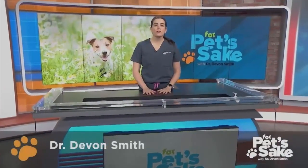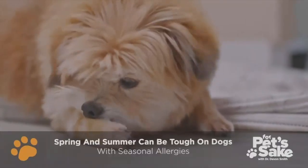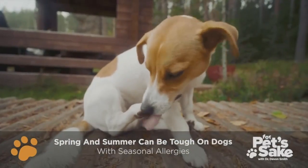While I certainly love that warmer temperatures are here, spring and summer can be tough times for my dogs with seasonal allergies. In dogs, allergies generally manifest as red or itchy paws, itchy flanks, and itchy ears often accompanied by a secondary ear infection.